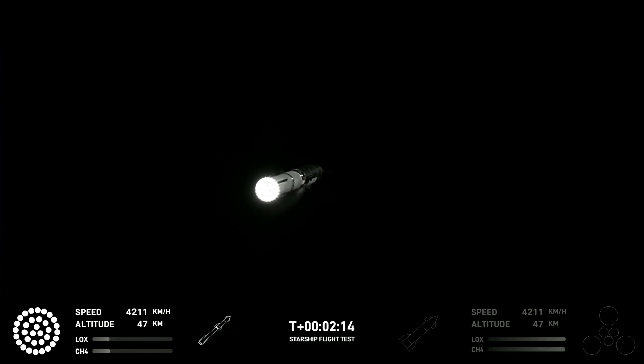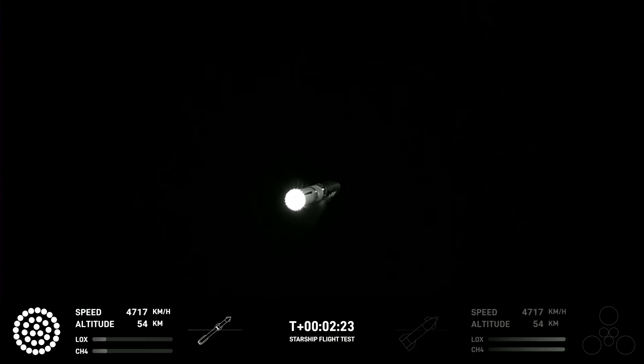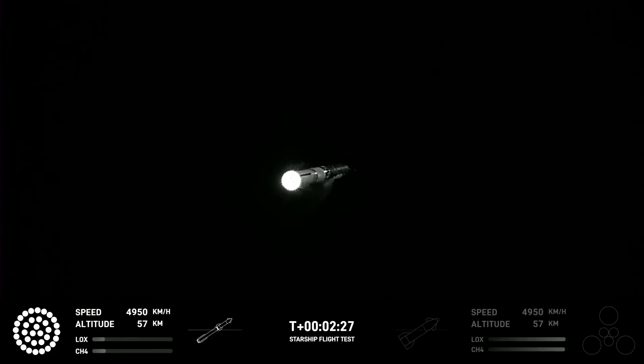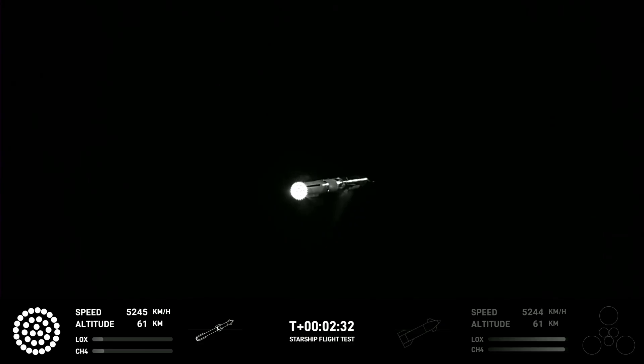So first of all, let's talk about hot staging. I've re-synchronized the telemetry at the bottom of the screen to be in line with what we see on the video. Hot staging is where the second stage lights its engines while the first stage's engines are still firing, and that means both vehicles continue to experience positive G's and therefore keep the fuel at the bottom of the tanks.